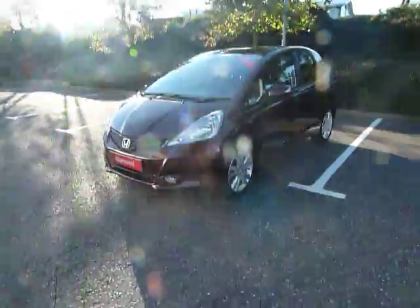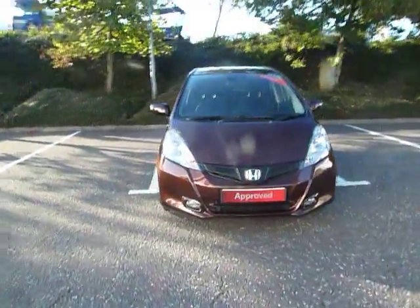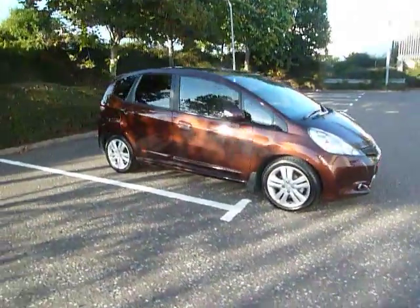We do accept part exchanges and we have a good selection of used car finance on HP and PCP. Come along to our dealership here in Shrewsbury, which is on Battlefield Road. Thank you.